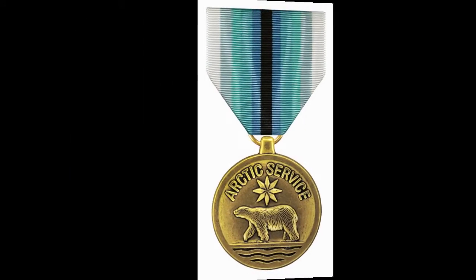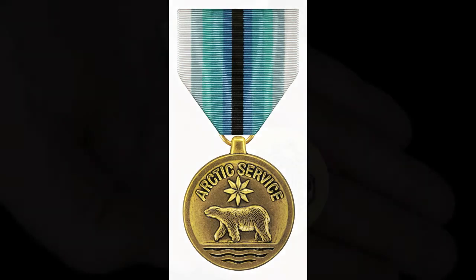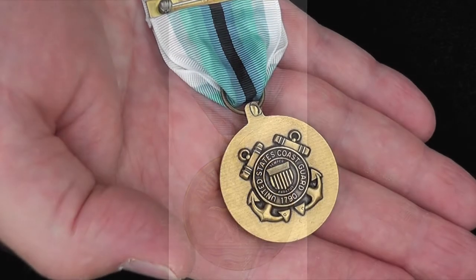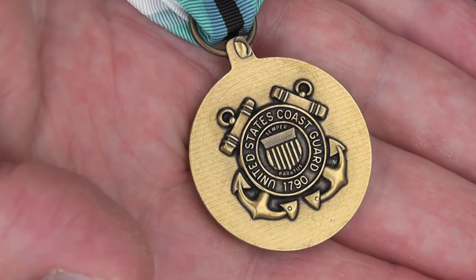This is the Coast Guard Arctic Service Medal. If you would like to learn more about this medal or other medals, I invite you to visit us on the web at www.medalsofamerica.com.